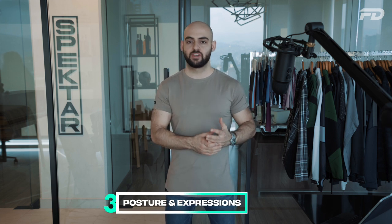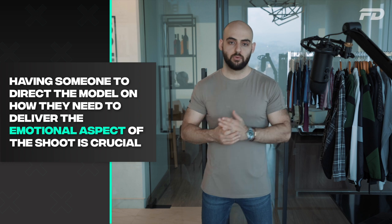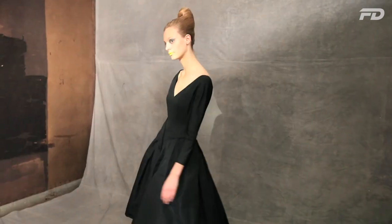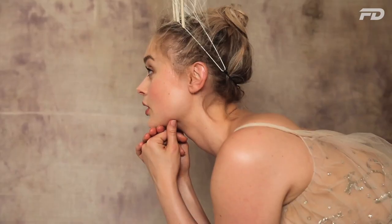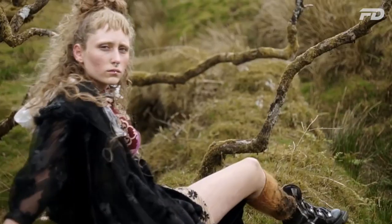Once everything is set up, make sure the model delivers the right posture and emotions. You don't necessarily need a high-end director, but having someone on site — whether it's you or a partner — who can communicate with the model what they need to deliver in terms of shoot emotions and posture is going to be extremely beneficial for staying on brand and getting the most out of the shoot.